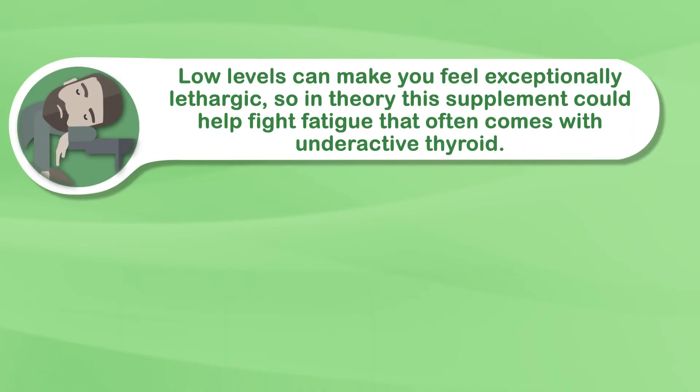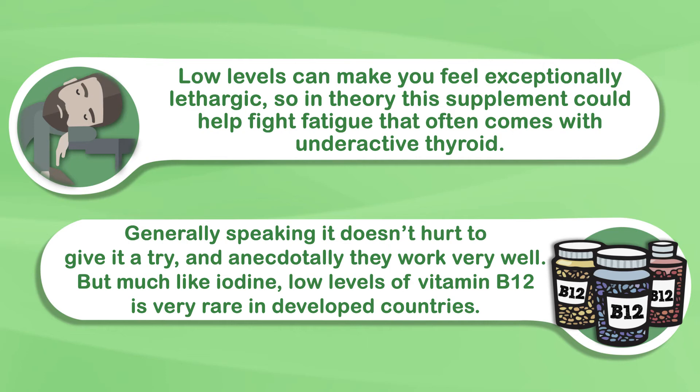Vitamin B12 is a micronutrient that helps regulate energy release. Low levels can make you feel exceptionally lethargic, so in theory this supplement could help fight the fatigue that often comes with underactive thyroid. Generally speaking, it doesn't hurt to give it a try, and anecdotally they work very well. But much like iodine, low levels of vitamin B12 are very rare in developed countries if you eat a wholesome and varied diet.